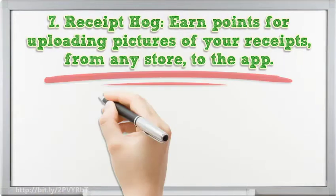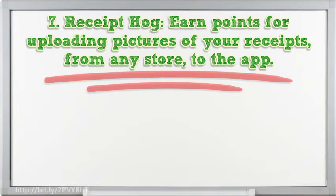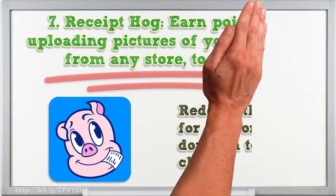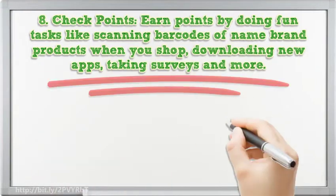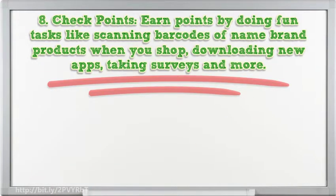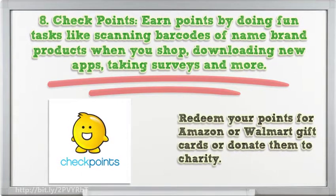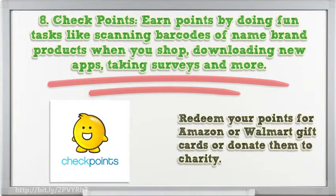7. Receipt Hog — earn points for uploading pictures of your receipts from any store to the app, then redeem the points for cash or a donation to a charity. 8. Check Points — earn points by doing fun tasks like scanning barcodes of name brand products when you shop, downloading new apps, taking surveys and more. Redeem your points for Amazon or Walmart gift cards, or donate them to charity.